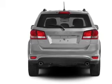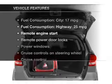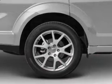Brake safely with the anti-lock braking system. Pamper yourself with memory settings. Plus enjoy these notable features that are included in this vehicle: leather seats.